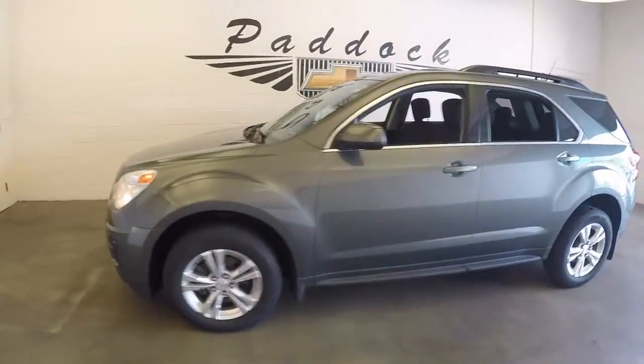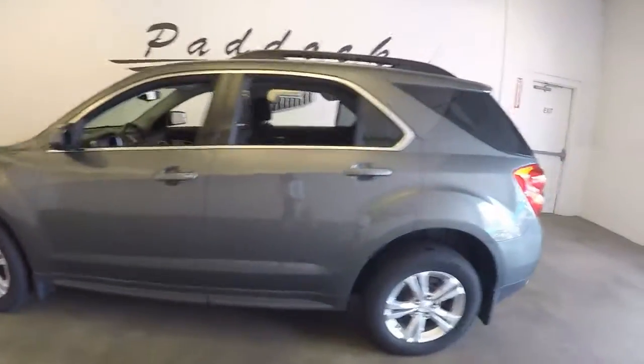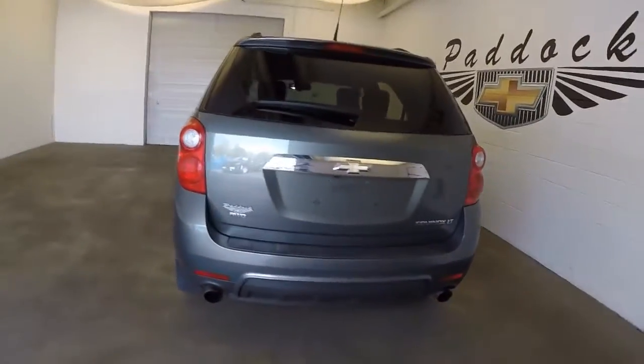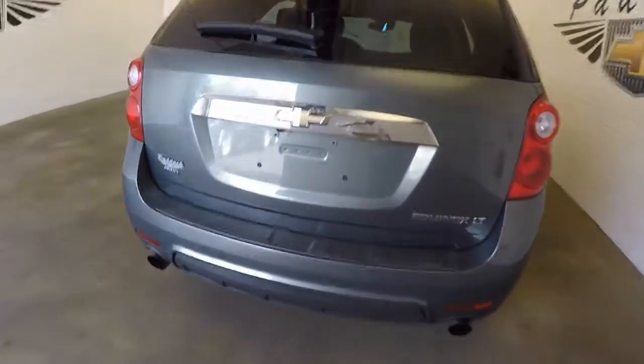This is a 2013 Chevy Equinox. It's in great shape, good paint. This is an all-wheel drive with dual exhaust coming off the back.